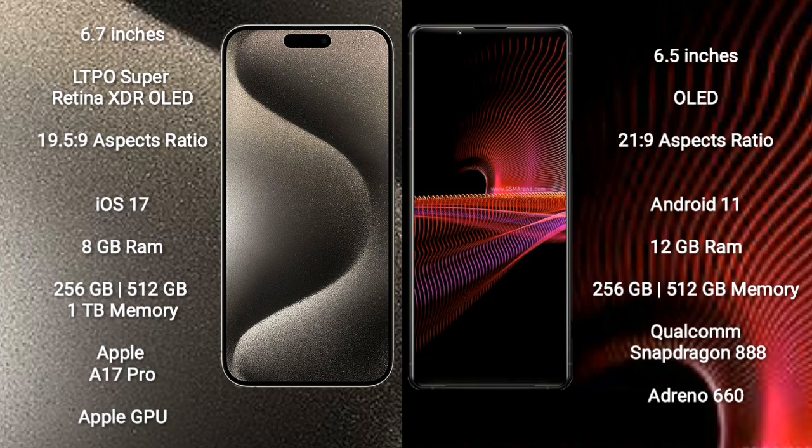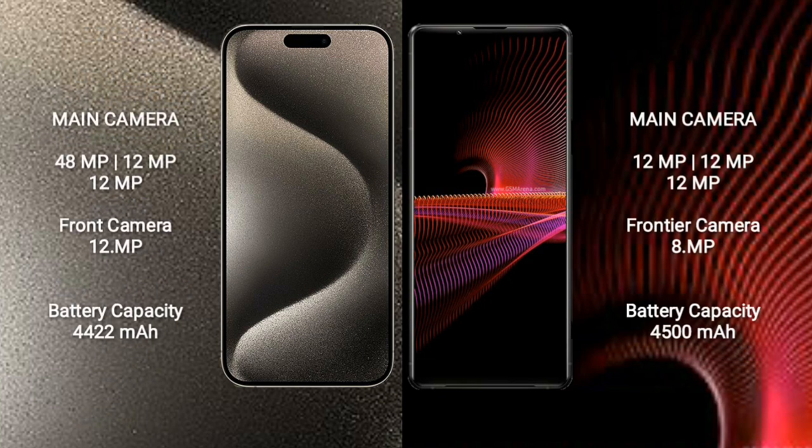iPhone 15 Pro Max comes with 8GB RAM and 256GB, 512GB, or 1TB internal storage, with the Apple A17 Pro processor and Apple GPU. Sony Xperia 1 Mark III comes with 12GB RAM and 256GB or 512GB internal storage, with a Qualcomm Snapdragon 888 processor and Adreno 660 GPU.